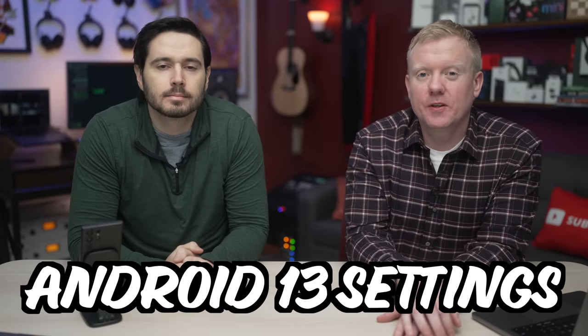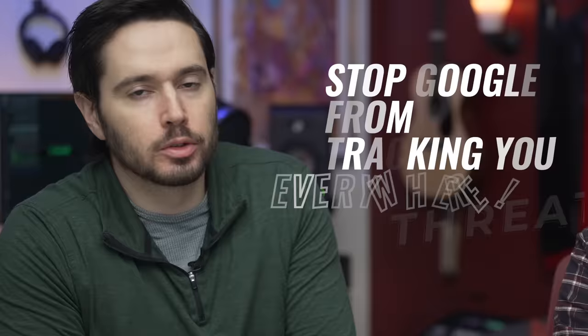We're going to show you the Android 13 settings you need to turn off now, including the number one security threat to Androids and the setting that allows Google to track you everywhere you go.